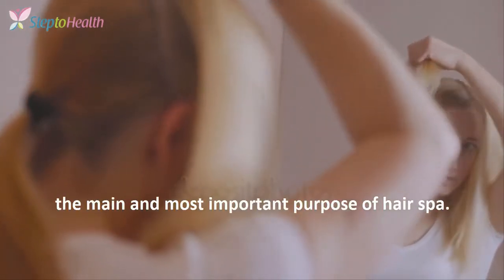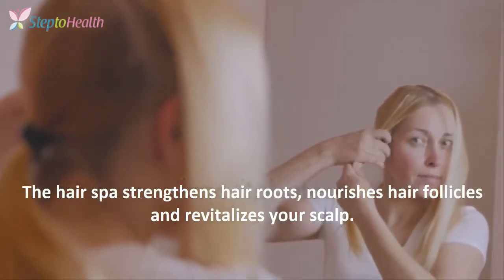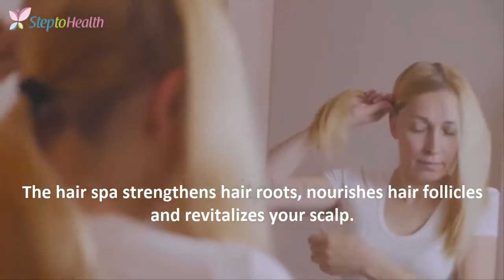1. Strengthen Hair Roots. The main and most important process of hair spa — the hair spa strengthens hair roots, nourishes hair follicles, and revitalizes your scalp.